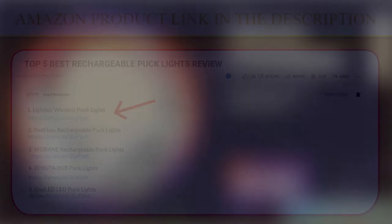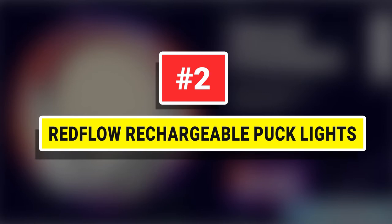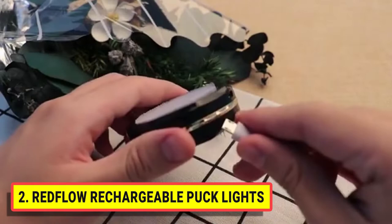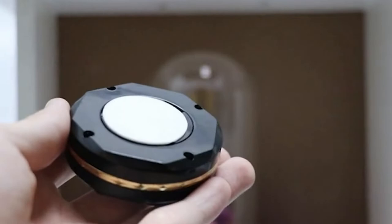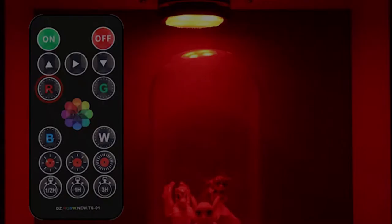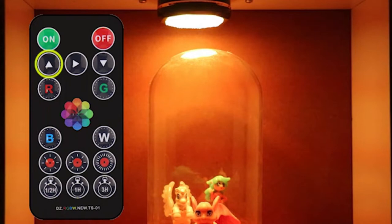Number 2. Red Flow Rechargeable Puck Lights. Red Flow cabinet light has built-in rechargeable batteries — no AAA batteries needed — saving you the cost of buying batteries. Special free one charging cable lets you charge 3 puck lights at the same time, saving your charging time. Suitable for any USB port charging. Red Flow Puck Lights has a total of 4 modes in 16 color settings and full color light brightness adjustable to meet your lighting and atmosphere rendering needs.